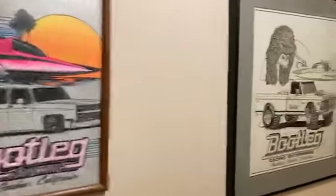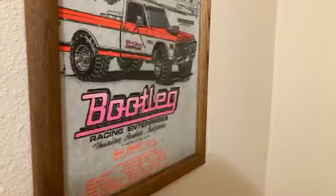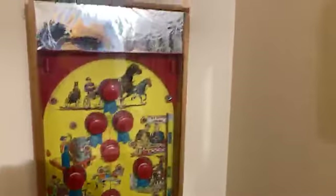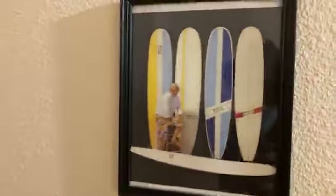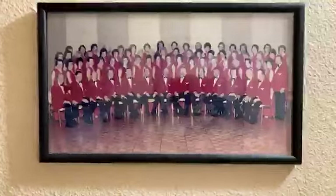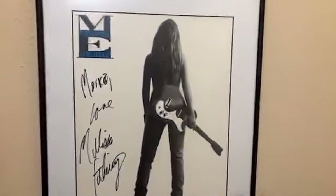Now we're going to go into the bathroom. We've got some stuff on the walls. Bootleg — that was a racing detail company, they painted boats mainly. Bootleg painting and some cool stuff on the walls. This surfer guy. And here we have the Duke. What are you guys making of that? Just a lot of valets hanging out. And then, of course, a little Melissa Etheridge signed 'Marco Love, Melissa Etheridge.' And that's where we wash dirty dishes. Art on the walls.